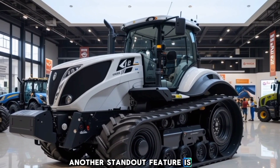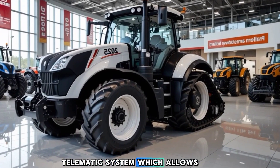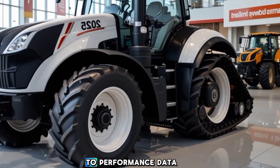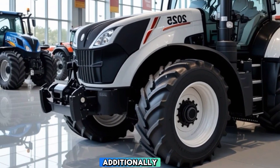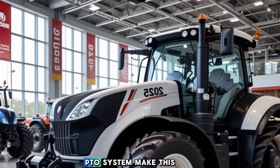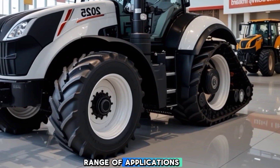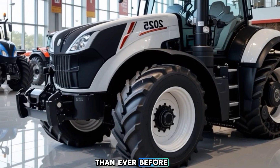Another standout feature is the MyPLM Connect telematics system, which allows real-time tracking, diagnostics, and remote access to performance data via a smartphone or computer. Additionally, the customizable hydraulic remotes and power takeoff (PTO) system make this tractor adaptable for a wide range of applications, giving farmers more flexibility than ever before.